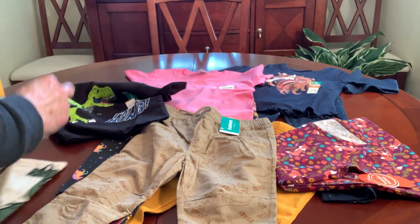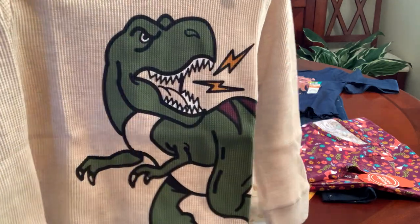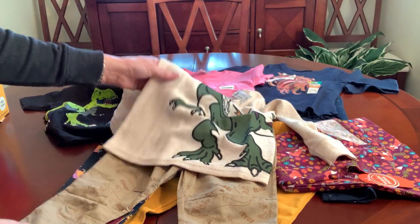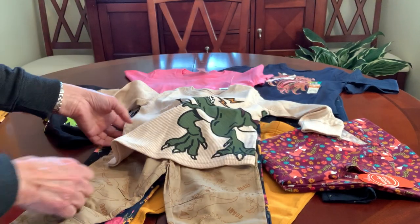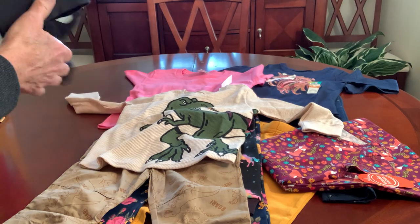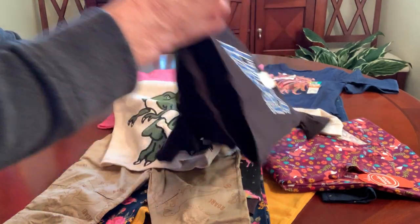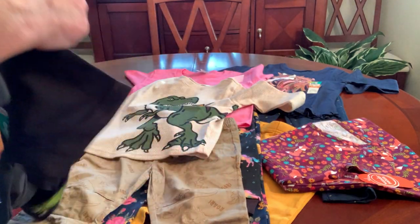As does this t-shirt that I had in my haul yesterday — this goes well with it as well. I probably should have picked up two of these pants but I didn't. I wasn't thinking, because I had this t-shirt and forgot about it. But it goes well.